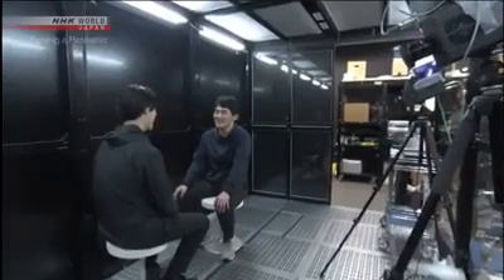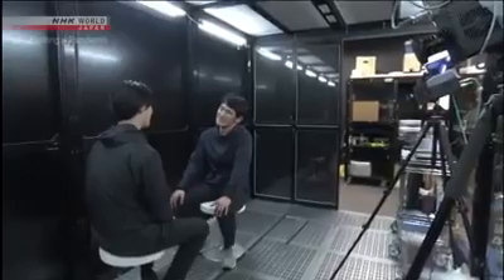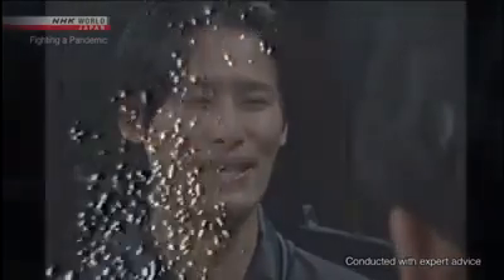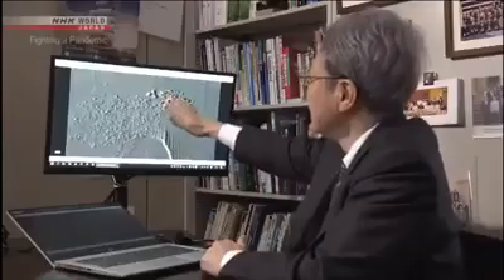We're learning that sneezing isn't the only source of these droplets. People generate a lot of micro-droplets when they talk loudly. It's not yet known what volume of micro-droplets leads to infection, but researchers say we can't rule out the possibility that micro-droplets have spread the virus to some extent.